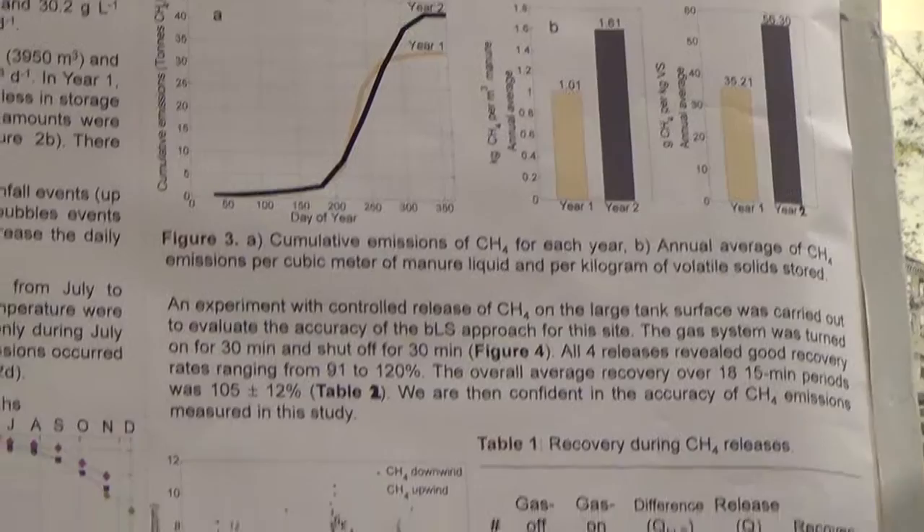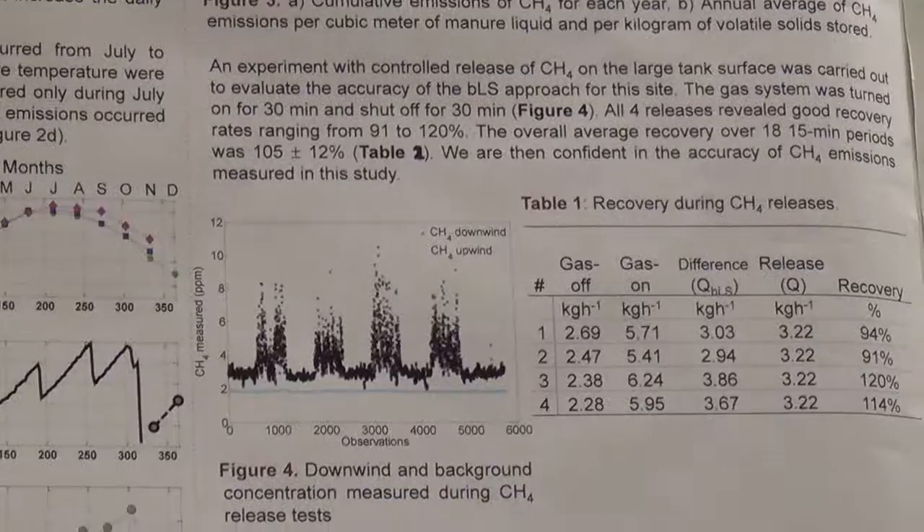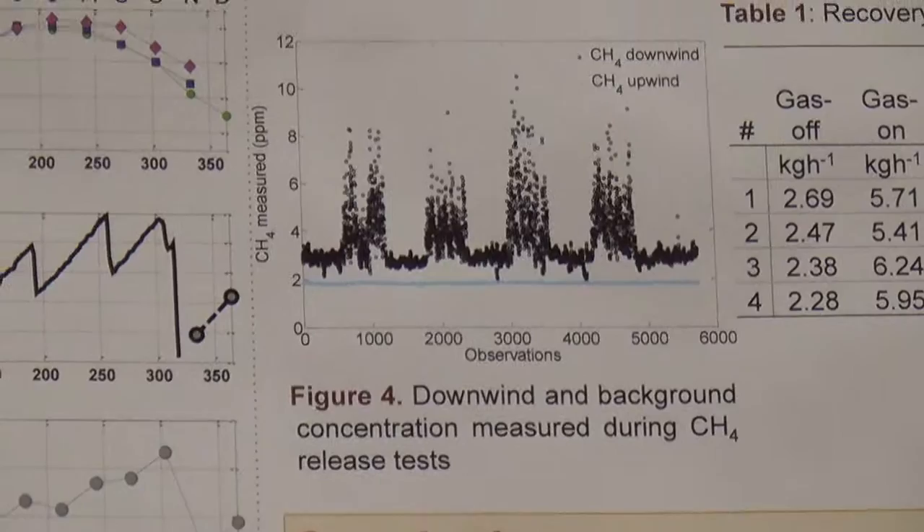We also performed a controlled release to evaluate the accuracy of the measurement method used in this study at the tank. We achieved a good recovery of the 10 percent that we expected.